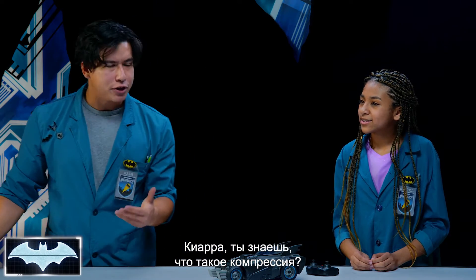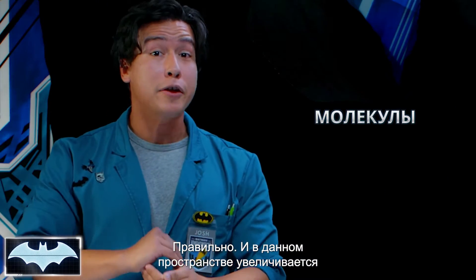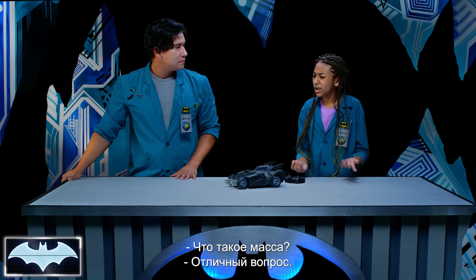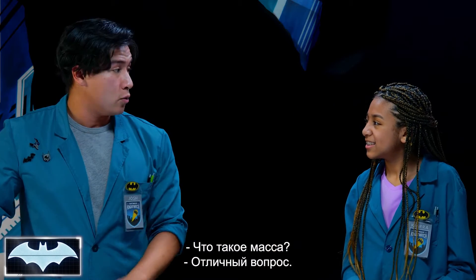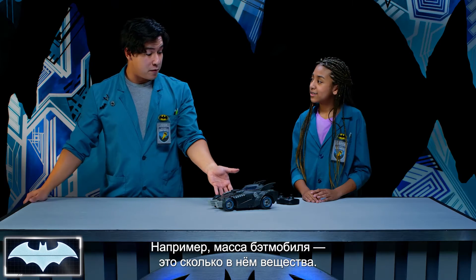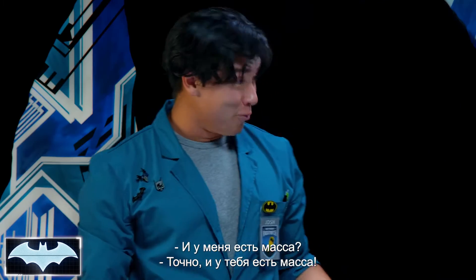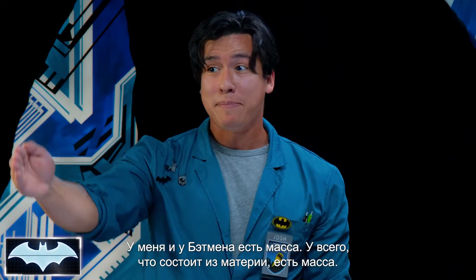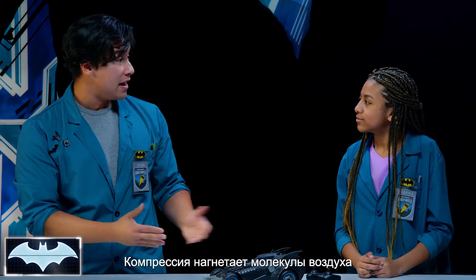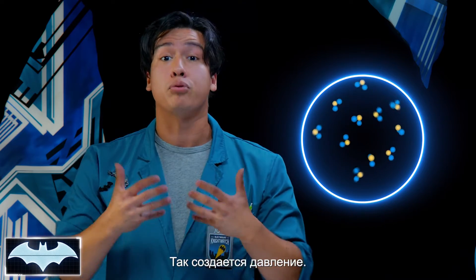Kiara, do you know what compression means? Isn't it when you push something together really tight? Correct! And as the number of molecules increases, the amount of mass also increases in that space. So, what is mass? Mass just means the amount of matter that an object contains. So, the mass of this Batmobile is just how much matter that it has. So I have mass. You're right, you got mass. I've got mass. Batman's got mass. Everything made out of matter has mass. As the mass increases, it starts cramming all of these molecules into a small space, and this creates pressure.